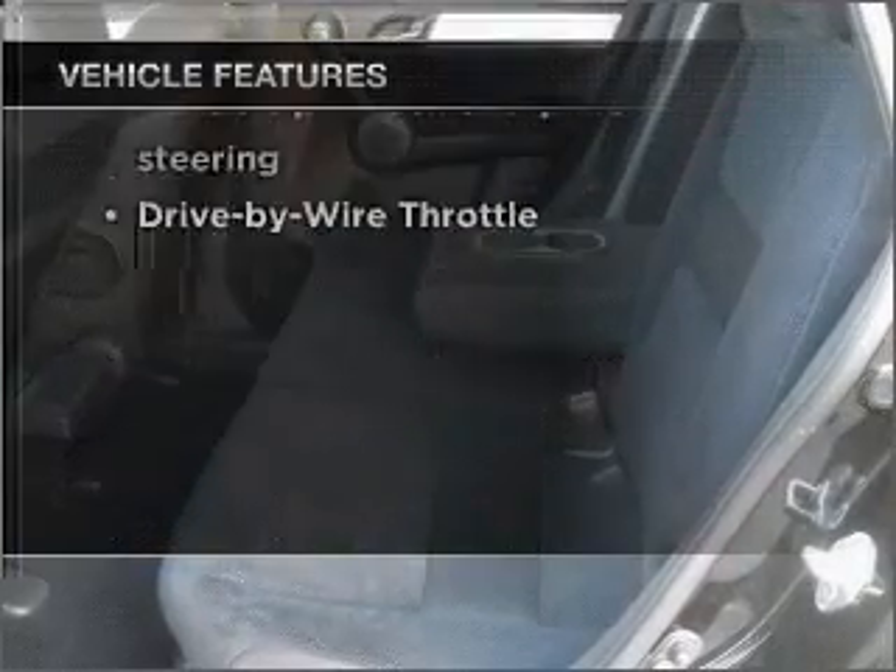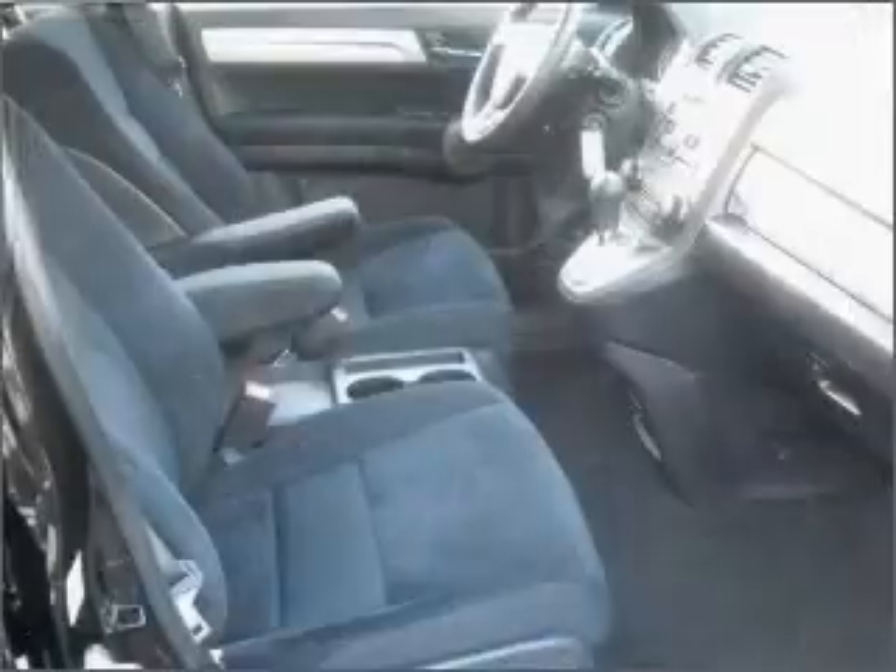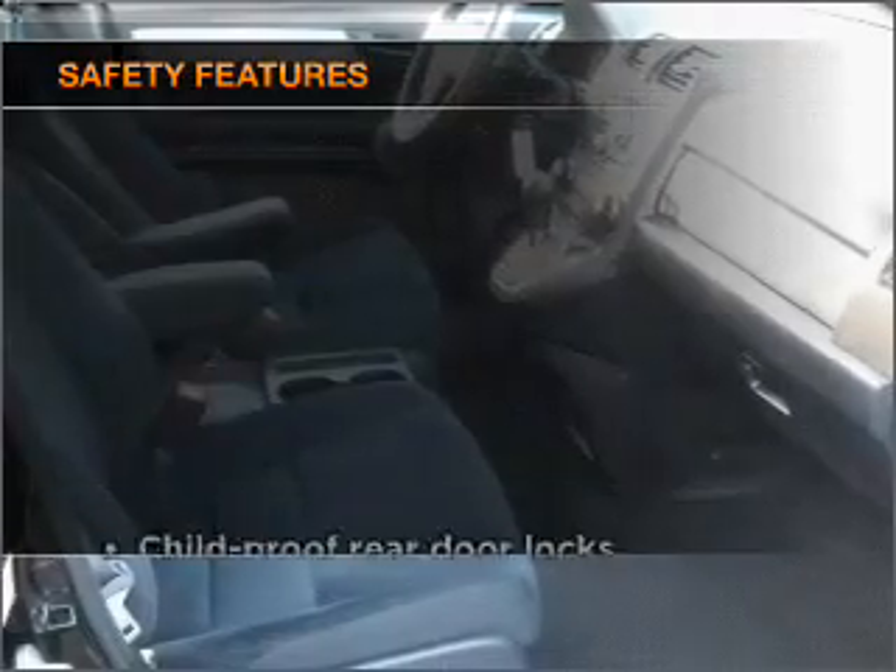Air conditioning, power door locks, power windows, power steering, cruise control, and alarm system. If safety is a high priority,